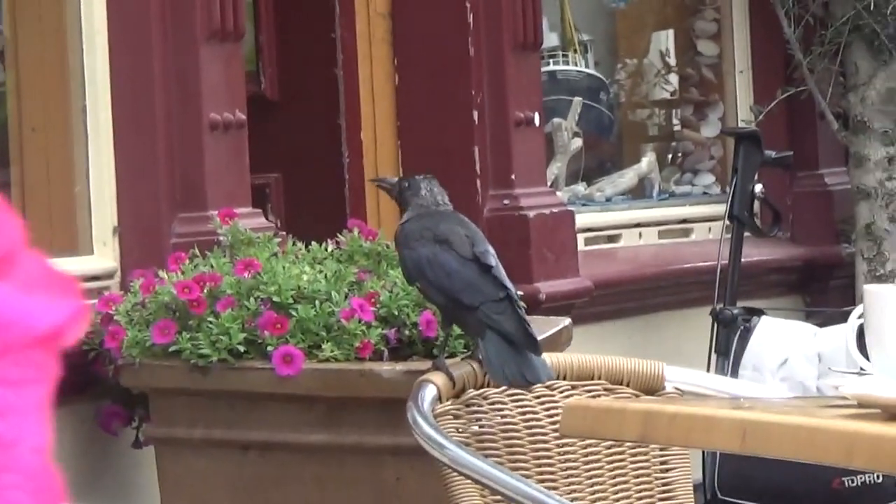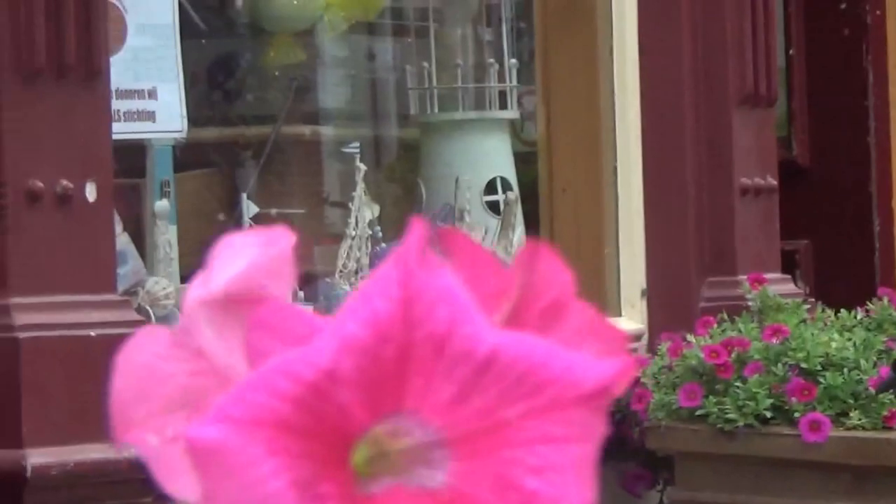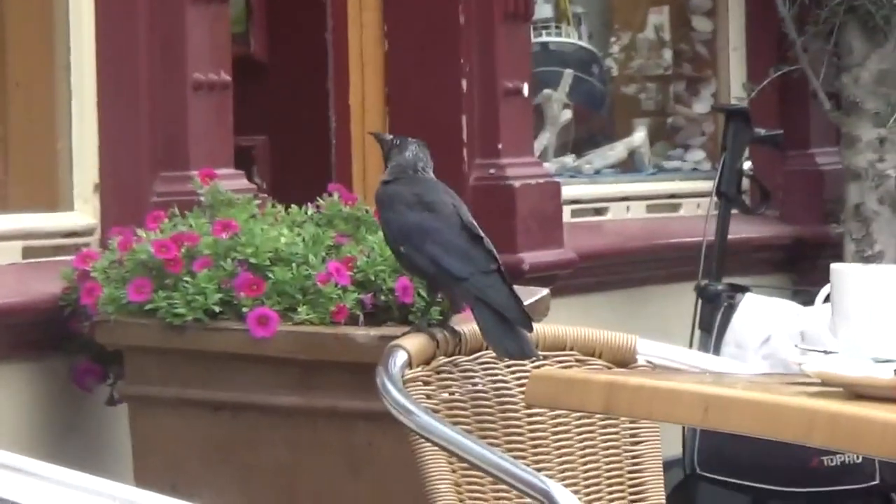And this bird is always around — obviously a daily visitor, too.